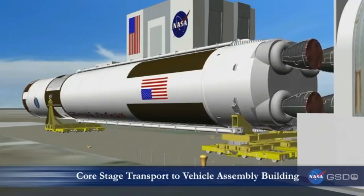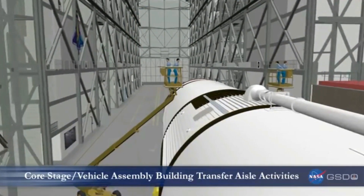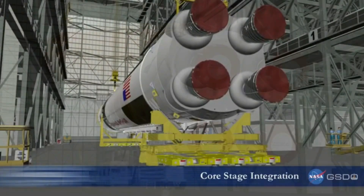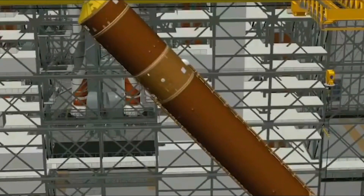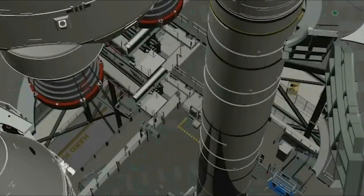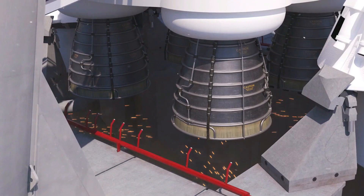Our Exploration Ground Systems program is making great progress towards the Artemis I mission. Our launch pad is ready, our offline processing facilities are ready. We're doing the final subsystem work on the mobile launcher and the vehicle assembly building, and our final software development is in work in the launch control center. So we are excited — later this fall, we will get into processing and stacking the vehicle in the vehicle assembly building.